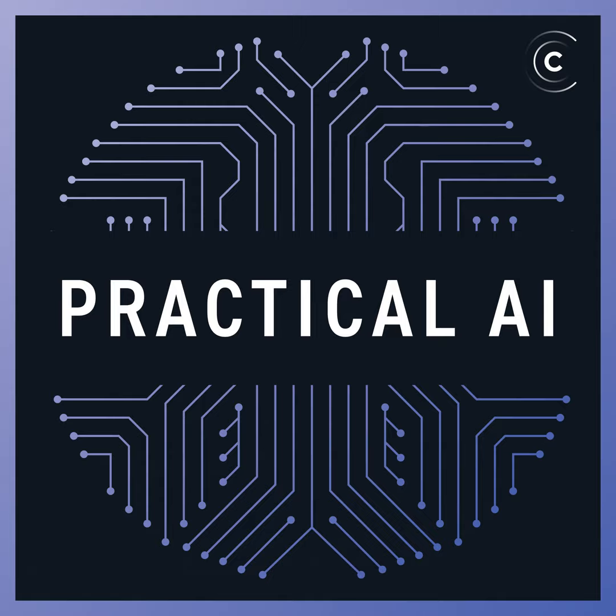Welcome to Practical AI. If you work in artificial intelligence, aspire to, or are curious how AI-related technologies are changing the world, this is the show for you.